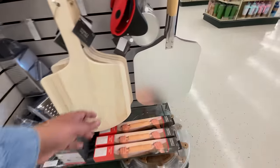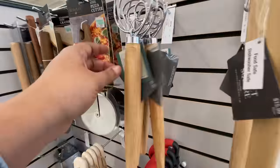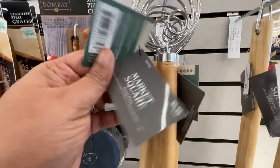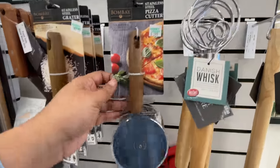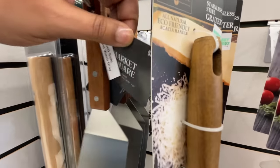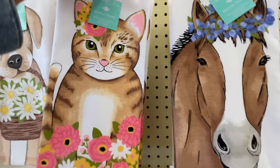Gadgets galore. If you need to make your at-home pizza, if you have a brick oven situation in your backyard, they have the items. I wanted to talk to you guys about this — a Danish whisk. What is this? How cool is that? Are these better than a regular whisk? Tell me all about it — I've never used one, I was very interested.